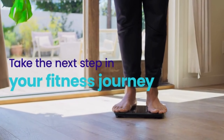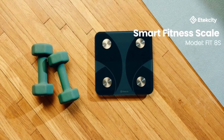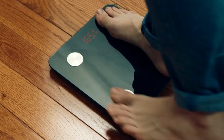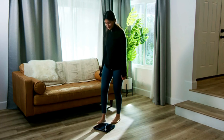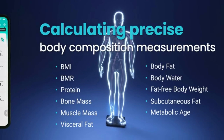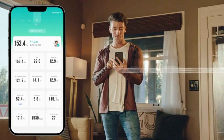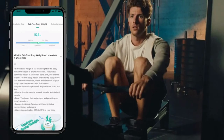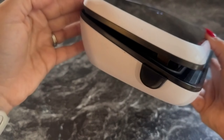7. Scale for Body Weight and Fat Percentage. Achieve your fitness goals with the Scale for Body Weight and Fat Percentage. This compact scale uses high-precision sensors to deliver accurate weight measurements and provides additional data such as body fat percentage, muscle mass, water weight, and BMI. With the ability to sync with fitness apps and voice assistants, tracking your progress has never been easier.